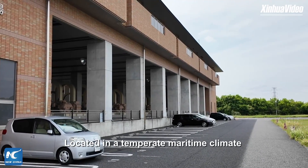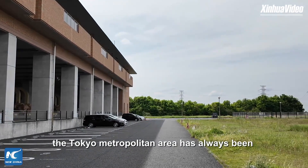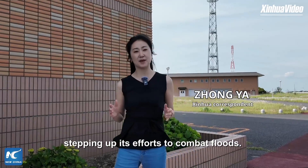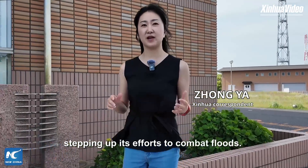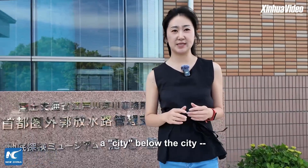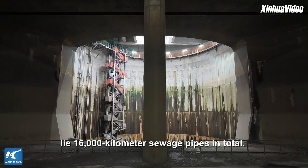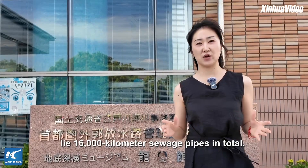Located in a tempered maritime climate and being vulnerable to flooding, the Tokyo metropolitan area has always been stepping up its efforts to combat floods. The reigning metropolis is building a city below the city. Beneath is around 2,000 square kilometer land, with like 16,000 kilometers of sewage paths in total.